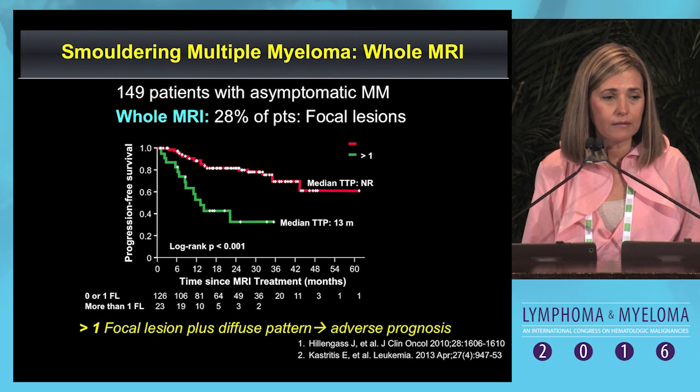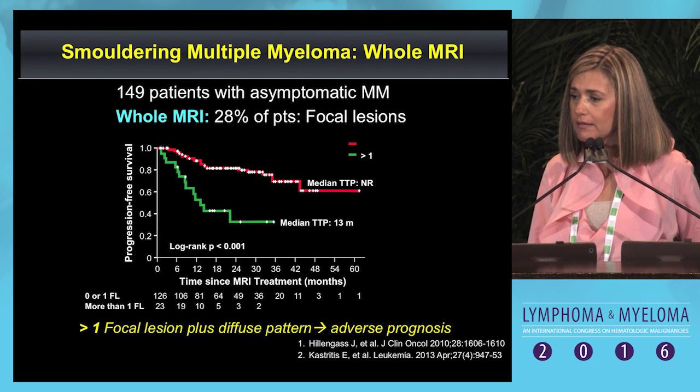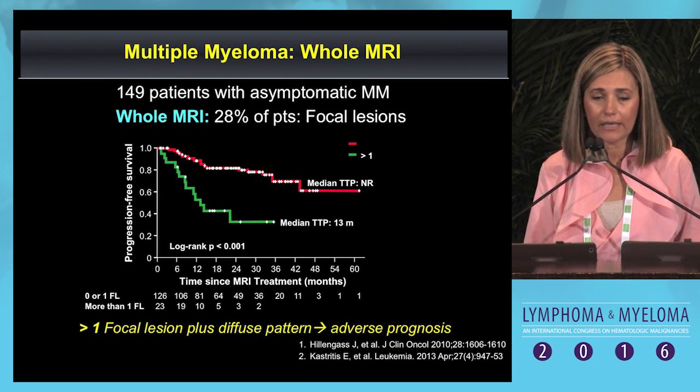The third biomarker is the presence of two or more focal lesions on MRI, because the median time to progression was approximately one year, and this patient should also now be called myeloma.